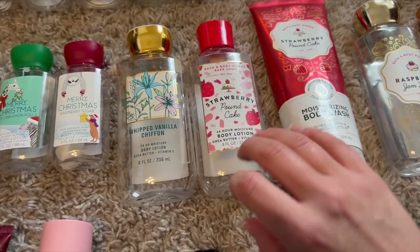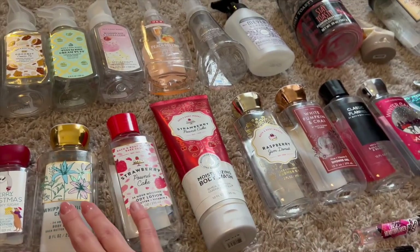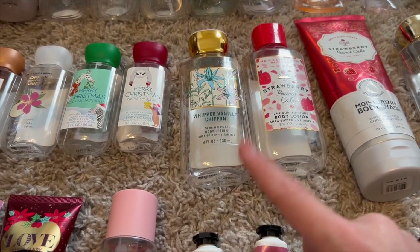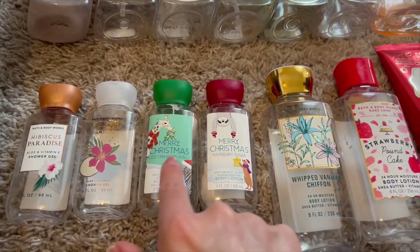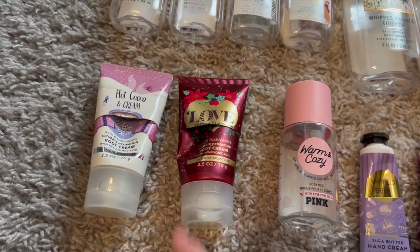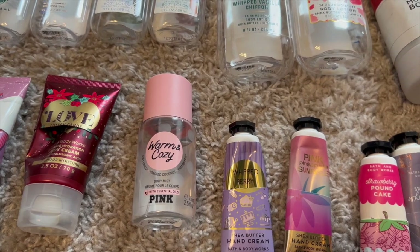Body lotion is surprising — I only got through two full-size body lotions in six months, meaning one every three months. That's kind of crazy because I usually buy more body lotions than body creams, thinking I get through them faster, but I actually don't. The body lotions do have a longer shelf life than body cream. I also got through a few minis: two mini body lotions in Merry Christmas Isomerol and Merry Christmas Raspberry Sugar, two mini shower gels in Hibiscus Paradise and Copper Coconut Sands, two mini body creams in Hot Cocoa and Cream and Love Cotton Candy Champagne, and one mini fine fragrance mist from Pink in Warm and Cozy.